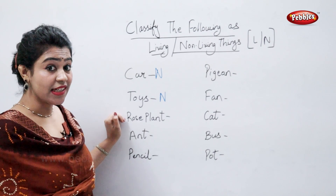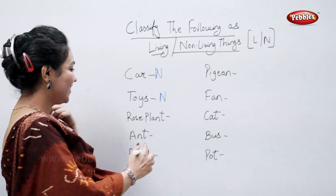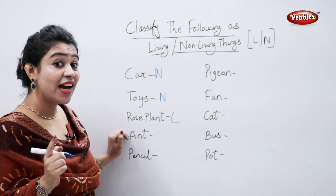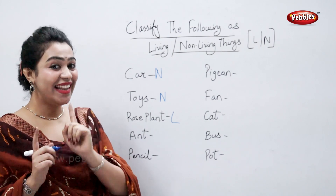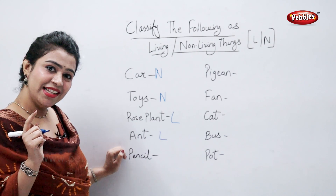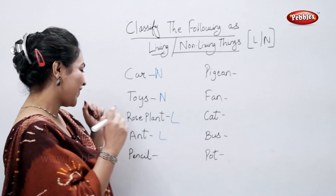Rose plant is a living thing. Ant is a living thing. Pencil is a non-living thing. Perfect.